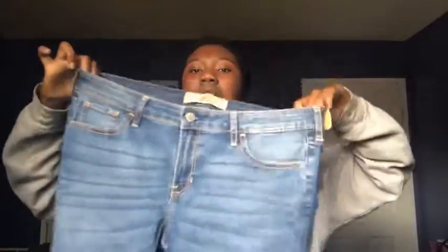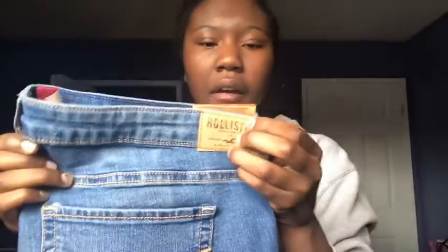The first pair from Hollister is this light wash — I don't know why they're not all zipped up, I'm so sorry. They're straight and look really nice with that light wash. These are the Hollister super skinny jeans and I got the width as 32 by 30. It's a little big but that's fine.